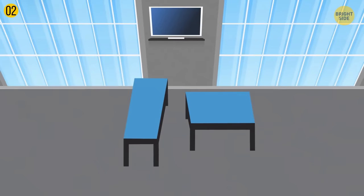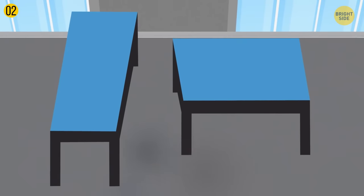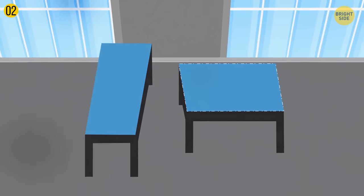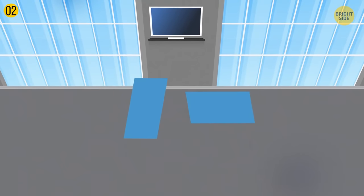Look at these two tables. Are they different in shape and size? Most people will answer that they are, but in fact they're exactly the same. You perceive the tables differently because your mind can't help but make a 3D model out of the 2D picture. Then it's all about perspective foreshortening — the visual effect when an object appears shorter than it is when it's angled towards you.